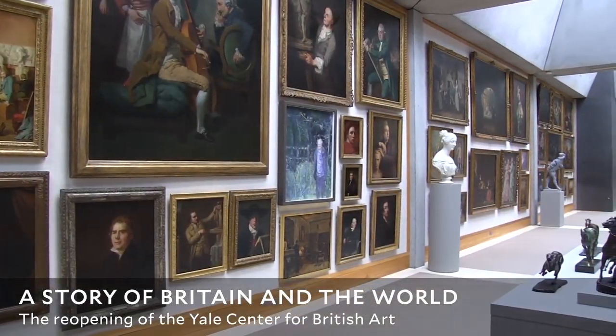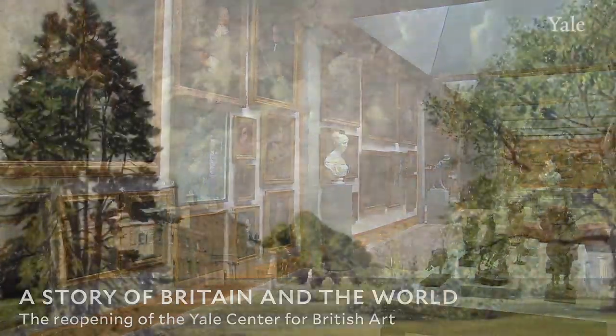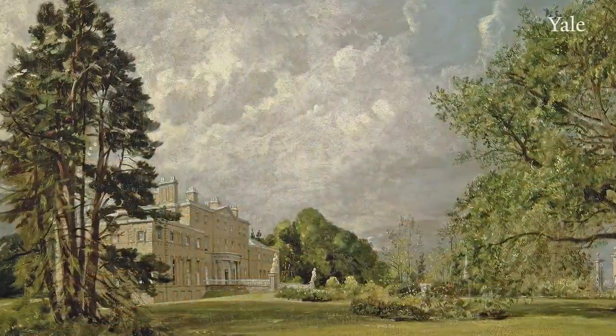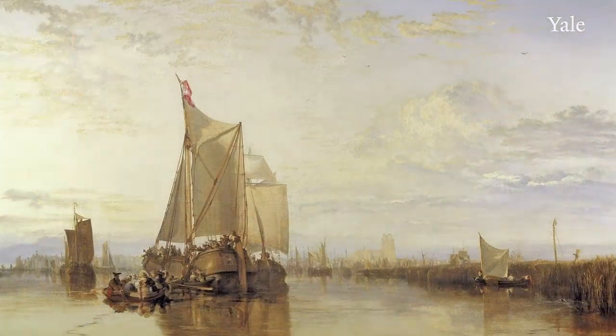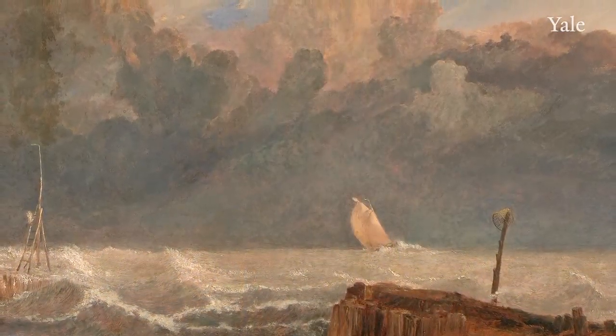The Yale Center of British Art holds the greatest collection of British art outside the United Kingdom, the gift of Paul Mellon, who felt very strongly it should come to Yale University. His heart as a collector lay in his British collections and he wanted it to come to a great university like Yale, his alma mater.